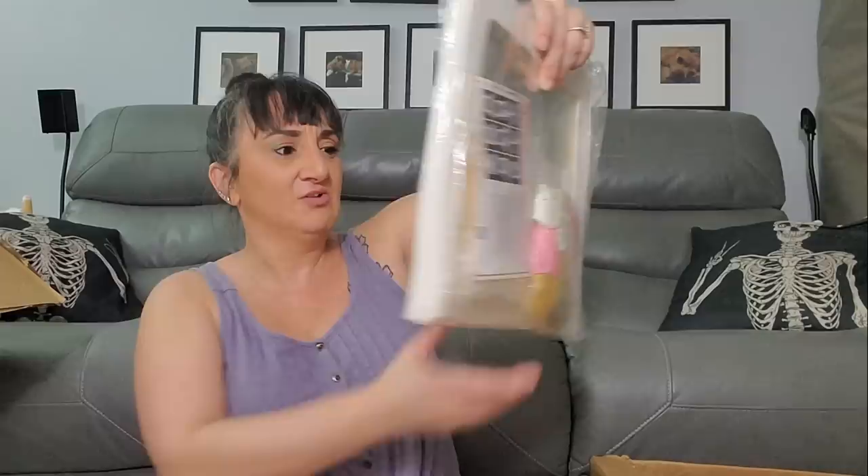Now we got a balloon box for decorations for a girl baby. I don't know anybody right now that's having a girl — or a baby, actually. I guess I'm kind of out of that age range now. I actually have no clue what's inside yet.